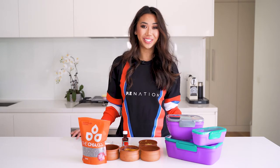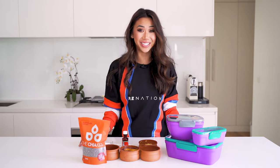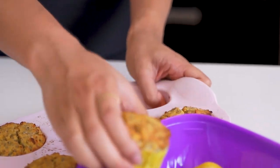Hey guys, today I'm bringing you these lemon chia cheesecake muffins and I don't know about you but I'm obsessed with cheesecake. Not only do these muffins taste amazing, they're also super high in protein, low in carbs and have no added sugar.